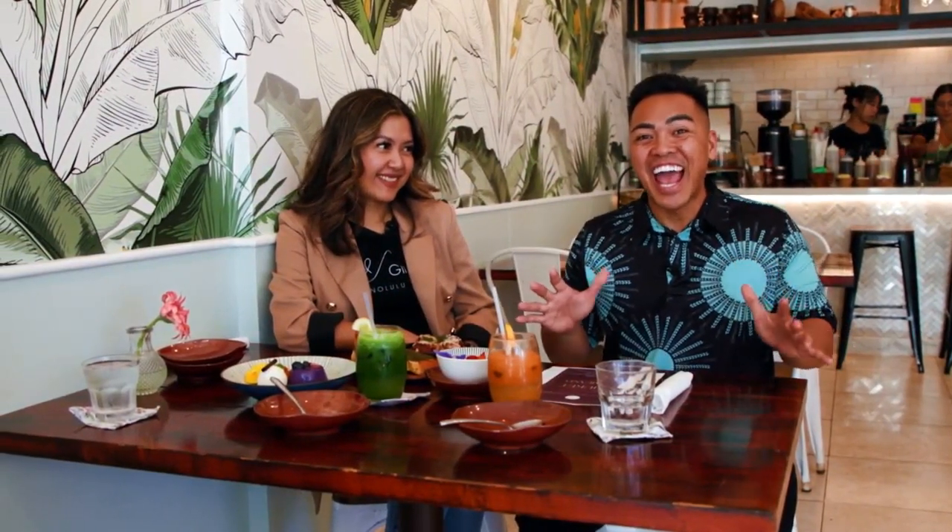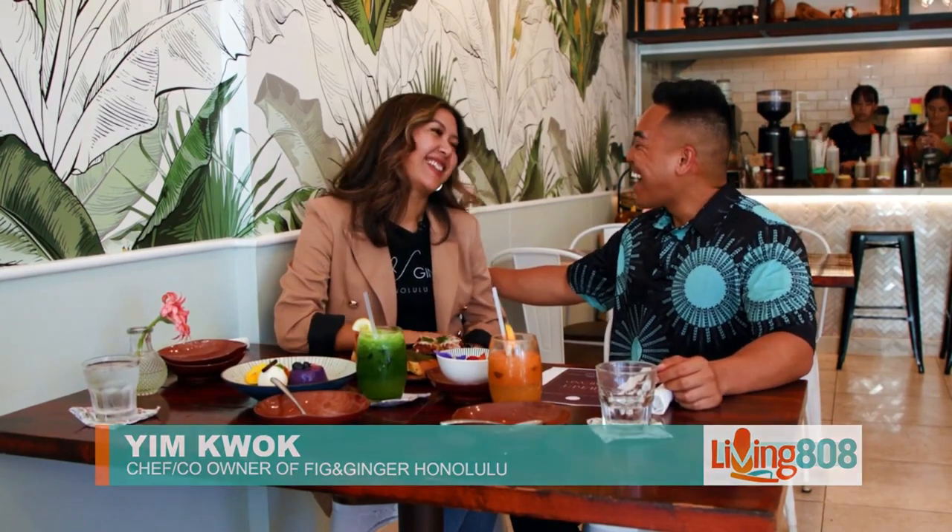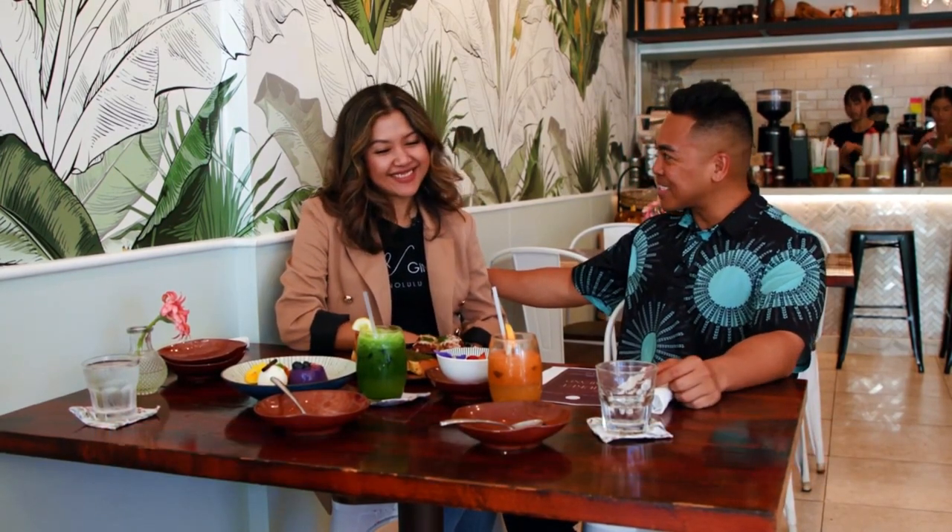Back here for lunch at one of my favorite places. This is Fing and Ginger, and if you guys don't already know, this is Yim — she's the owner here. Hi, how are you? Good to see you. I want to know what's been going on. What's new?